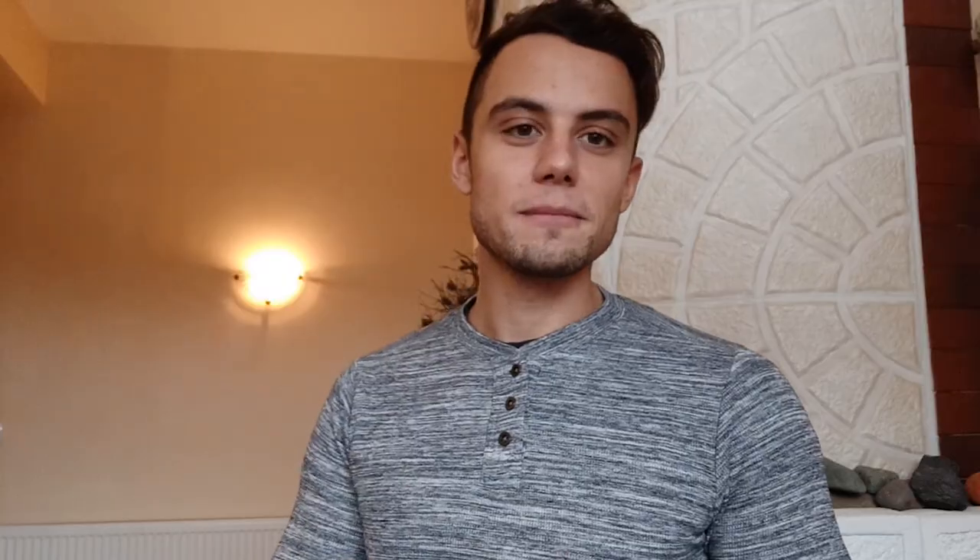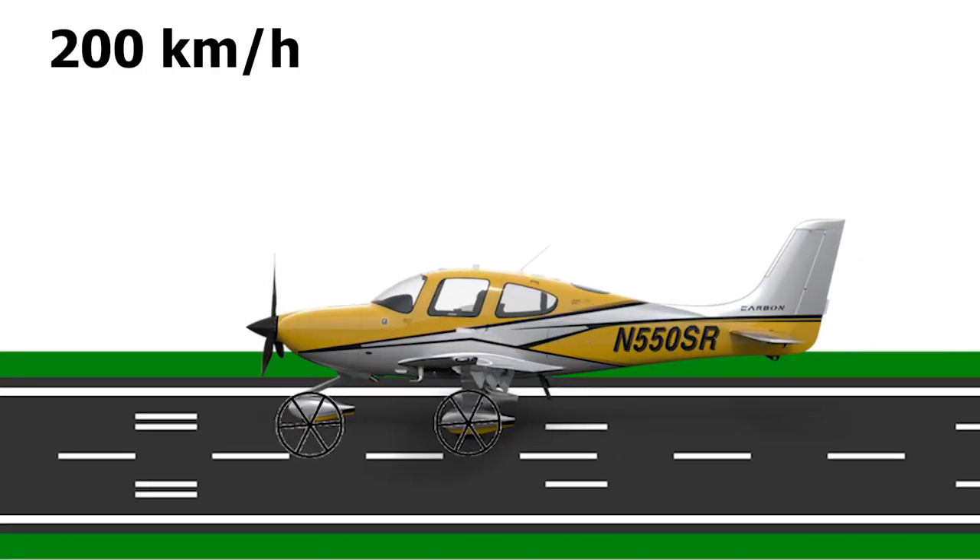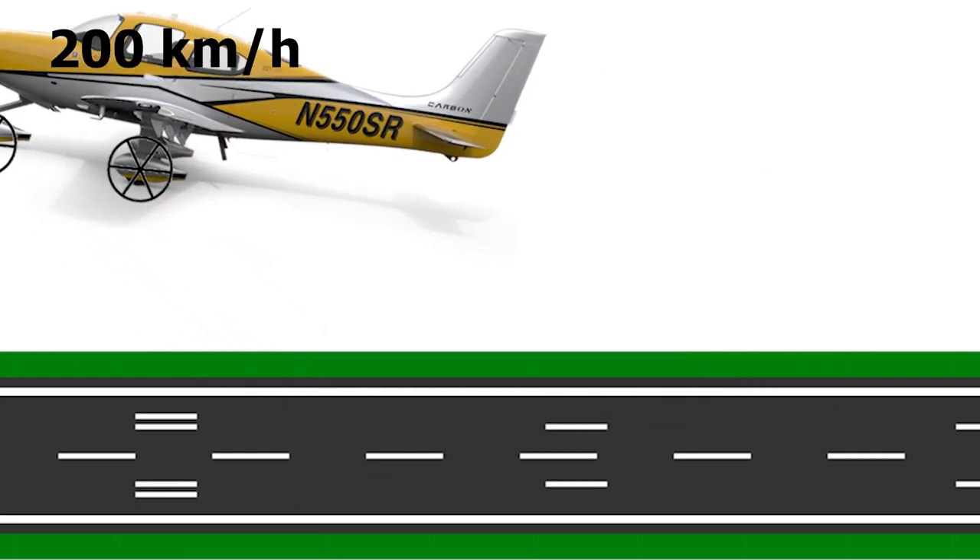To understand this, we first need to know how an aircraft takes off and what it needs to actually take off from the runway. For an aircraft to take off, it needs to move through a flow at high speed. When the speed of the flow around the aircraft is high, the pressure on the lower surface of the wing is higher than on the upper surface, creating suction which generates lift. Once lift exceeds the weight of the aircraft, it takes off. Standard aircraft take off at about 200 kilometers per hour.